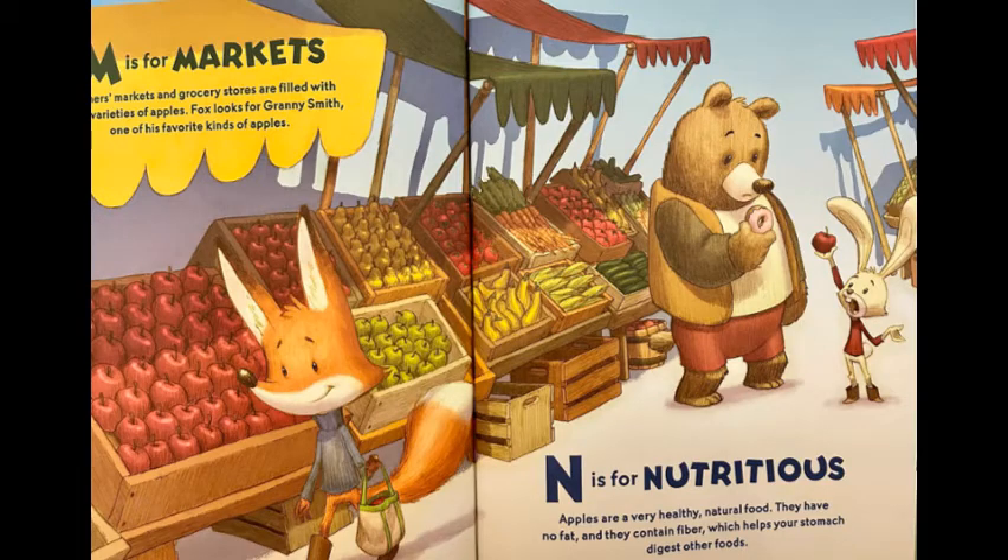N is for nutritious. Apples are a very healthy, natural food. They have no fat. They contain fiber, which helps your stomach digest other foods.